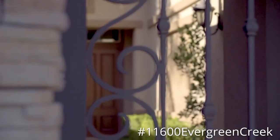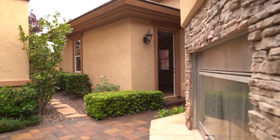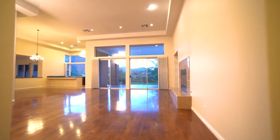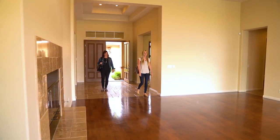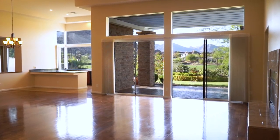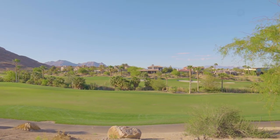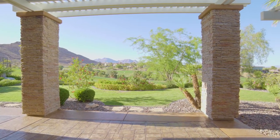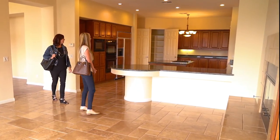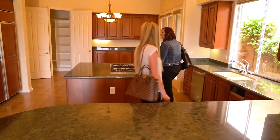We're here at our newest listing, 11600 Evergreen Creek, previewing it for the first time. Check out this fireplace — wow, nice tall ceilings. Look at that view: golf course, mountain. Really pretty landscaping too. It looks like the grass is part of the golf course. Really nice open kitchen — you can do lots of entertaining here. Lots of cabinets, lots of nice appliances, double oven.